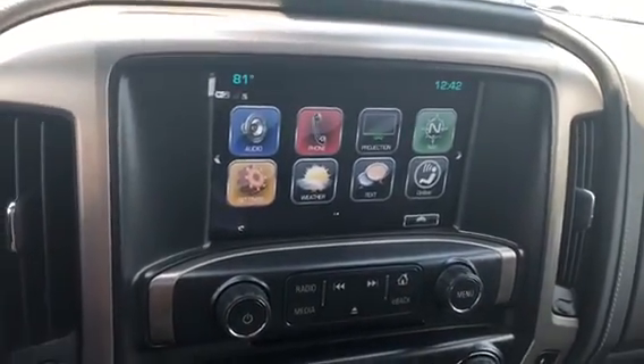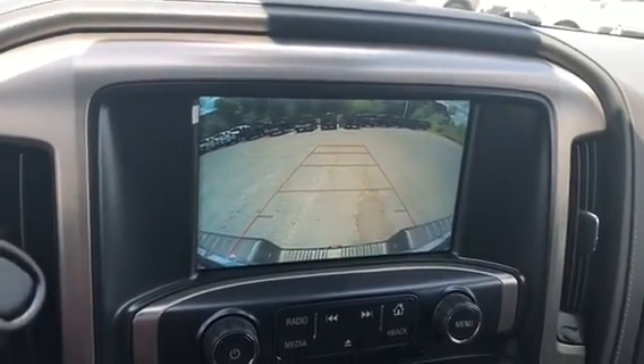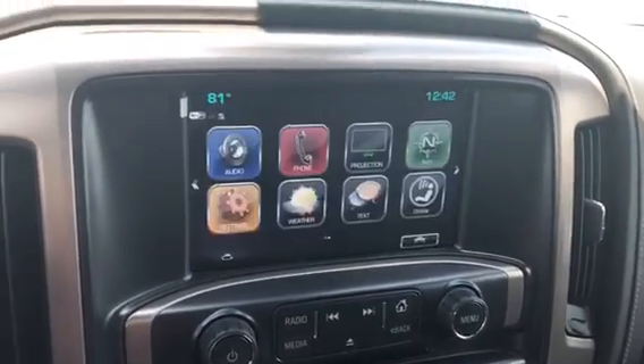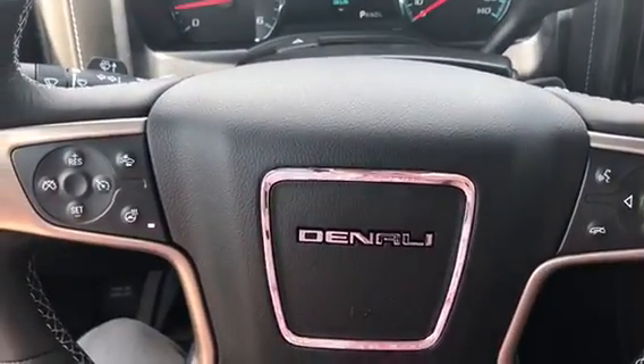There are different apps and ways to stay connected, and it also has a backup camera, giving you the ability to park in just about any situation.